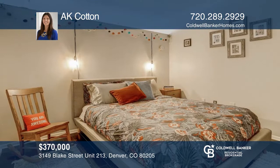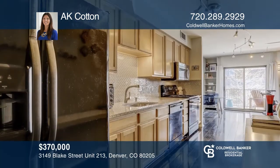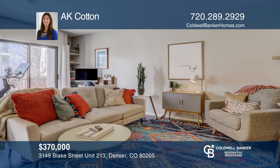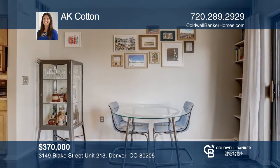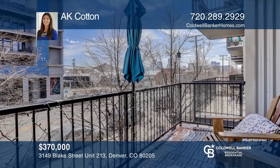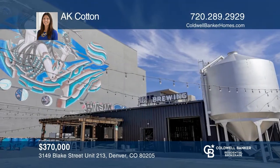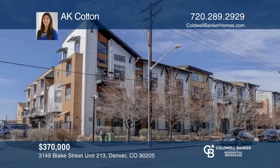This condo in Fire Clay Lofts offers the best of city living. With an entryway and open floor plan, it lives more like a townhome. A large bedroom and bathroom complement the galley kitchen and large living room. The dining area is great for entertaining and your large balcony with wood decking enjoys amazing city views. You'll love the convenience of the in-unit washer and dryer. Includes a reserved, secure parking space. Check it out today by calling AK Cotton.